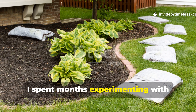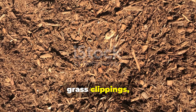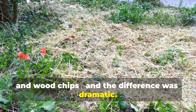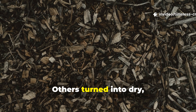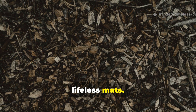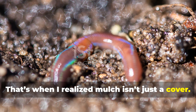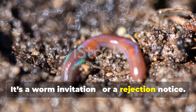I spent months experimenting with different mulch materials — leaves, straw, grass clippings, alfalfa, and wood chips — and the difference was dramatic. Some mulches were crawling with worms. Others turned into dry, lifeless mats. That's when I realized mulch isn't just a cover. It's a worm invitation or a rejection notice.